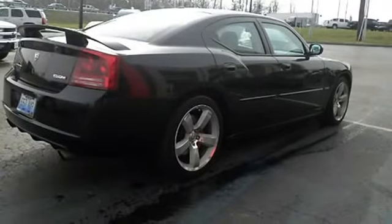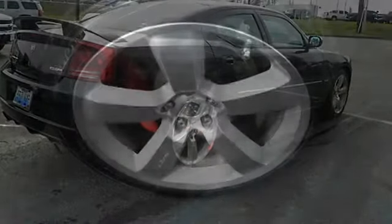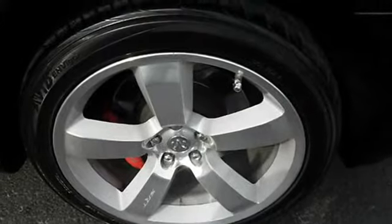This sedan is nicely equipped with features such as power locks, power windows, auto air conditioning, and cruise control.